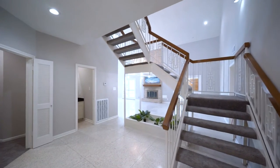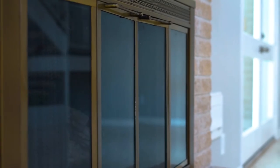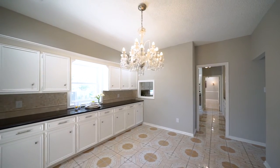As you enter the home you are welcomed by fresh interior paint throughout, terrazzo floors, and the spacious family room with a soaring two-story ceiling, fireplace, wet bar, and patio doors which lead to the covered patio and pool. The large breakfast area has a serving bar with a granite counter and upper and lower storage cabinets.